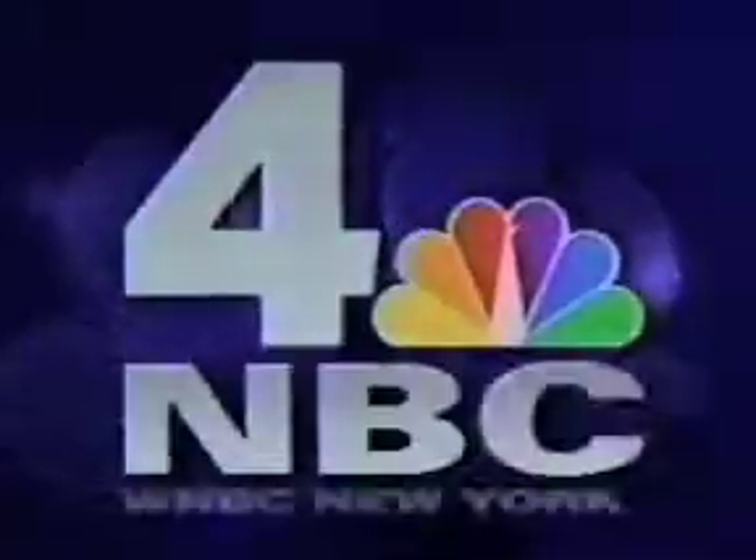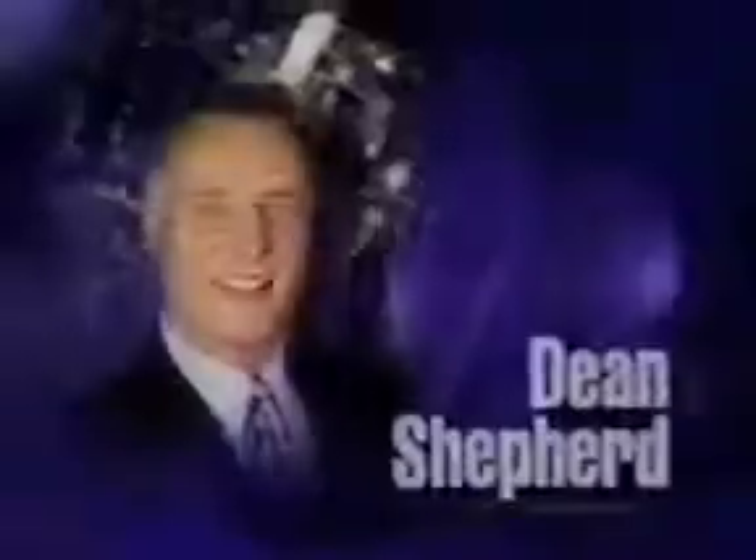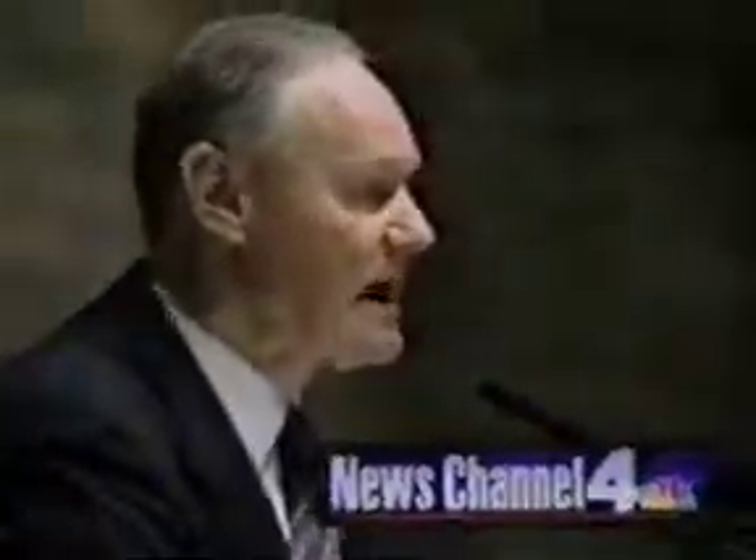You're watching NBC4, the Tri-State News Channel. And now, Sue Simmons, Dean Shepard, Al Wilker, and Len Berman. This is News Channel 4, Live at 5.